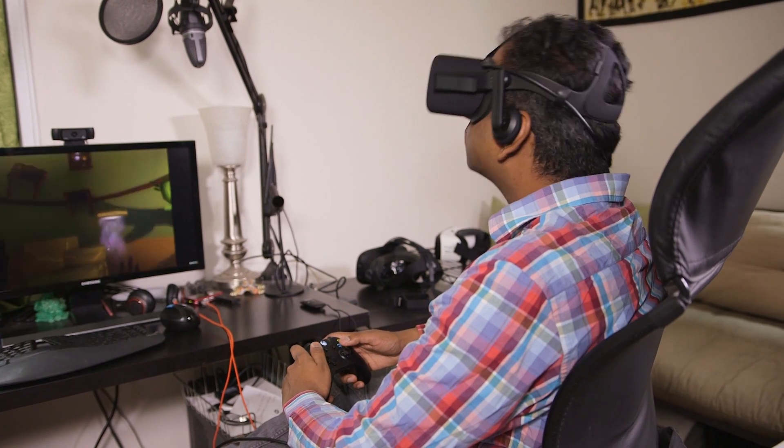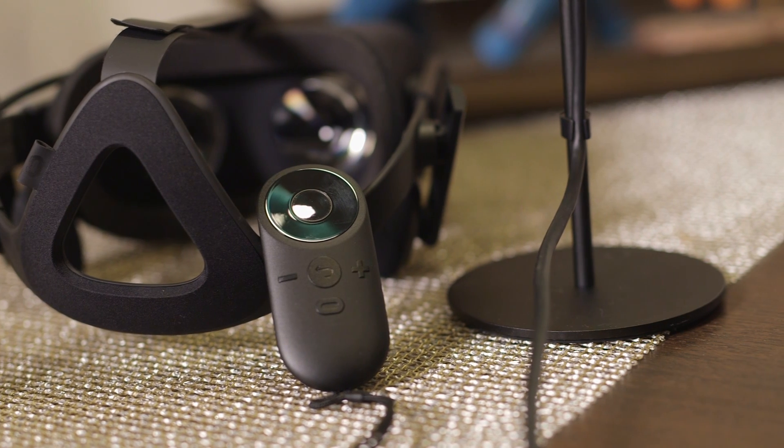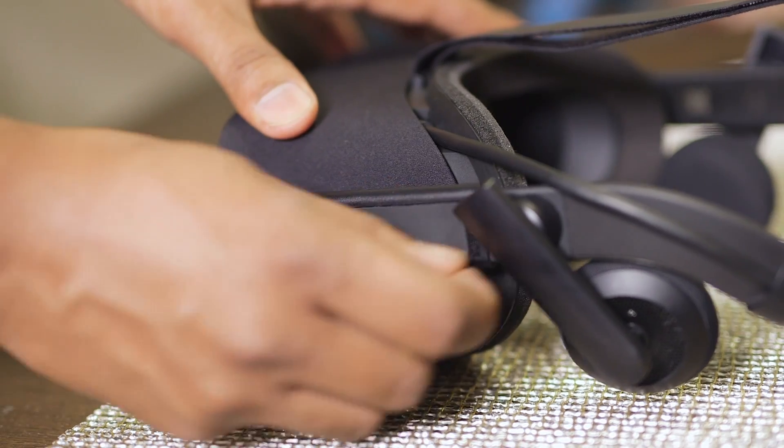The fancy-looking Oculus motion controllers are sold separately and won't be available until later this year. There's also a small Oculus remote bundled in, which thankfully has a layout that you can easily use to change the volume and select options when your eyes are covered by the display.